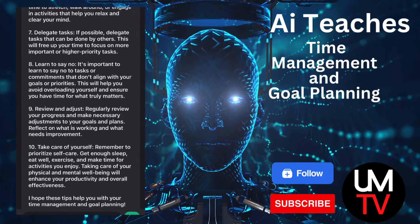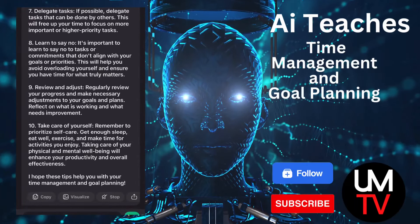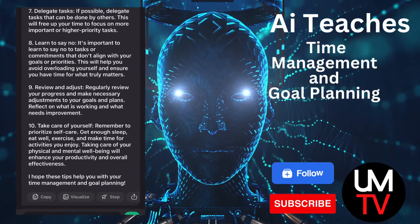8. Learn to say no. It's important to learn to say no to tasks or commitments that don't align with your goals or priorities. This will help you avoid overloading yourself and ensure you have time for what truly matters.